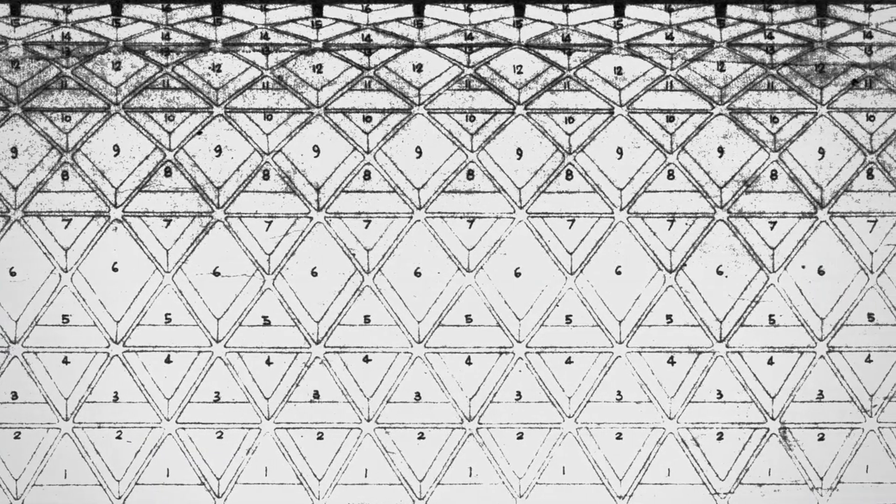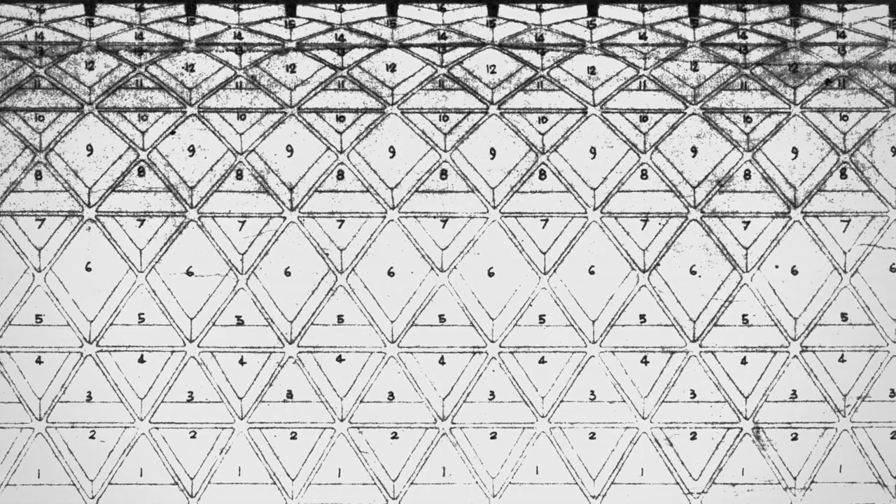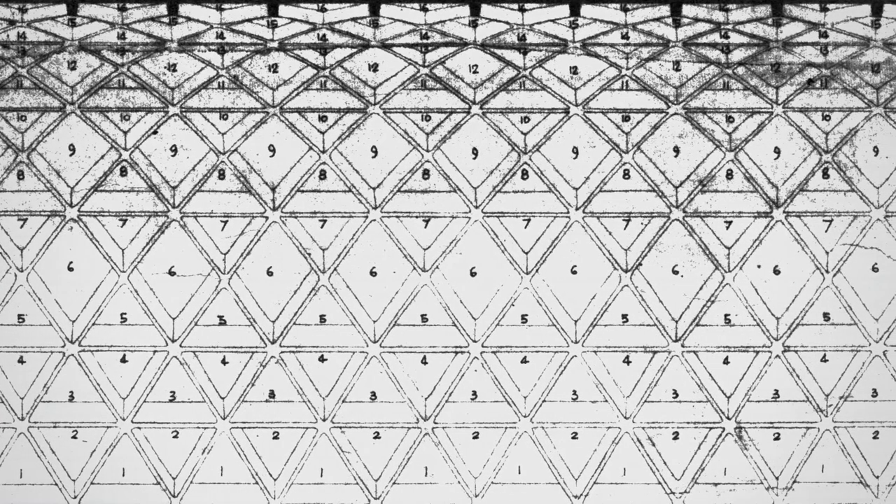To reduce the thickness of the vault, Nervi used diamond-shaped ribs. These ribs provide stiffness to the vault, in addition to being interesting aesthetically.